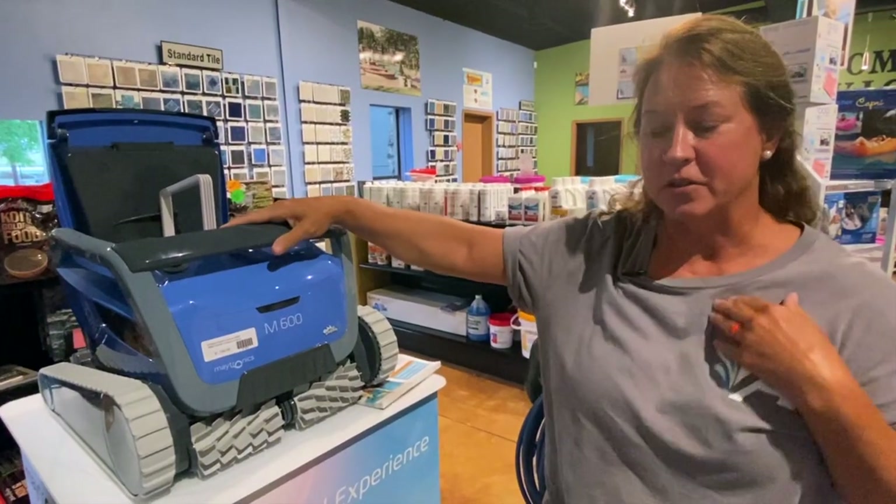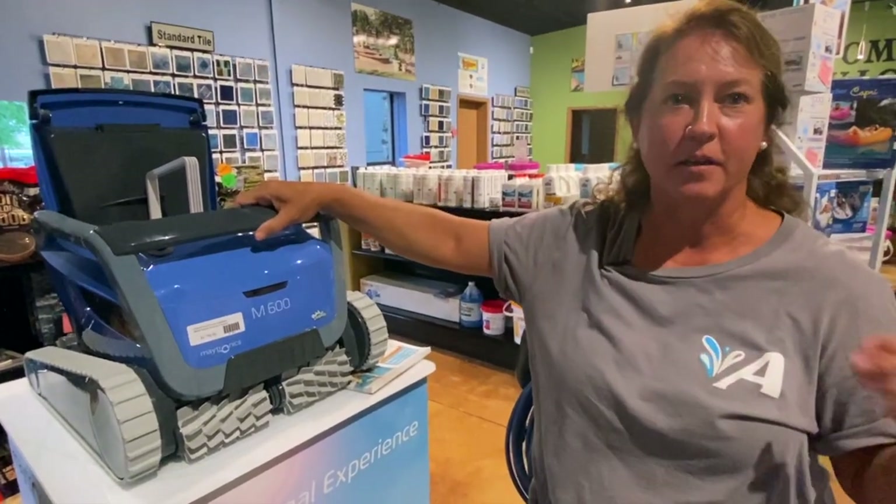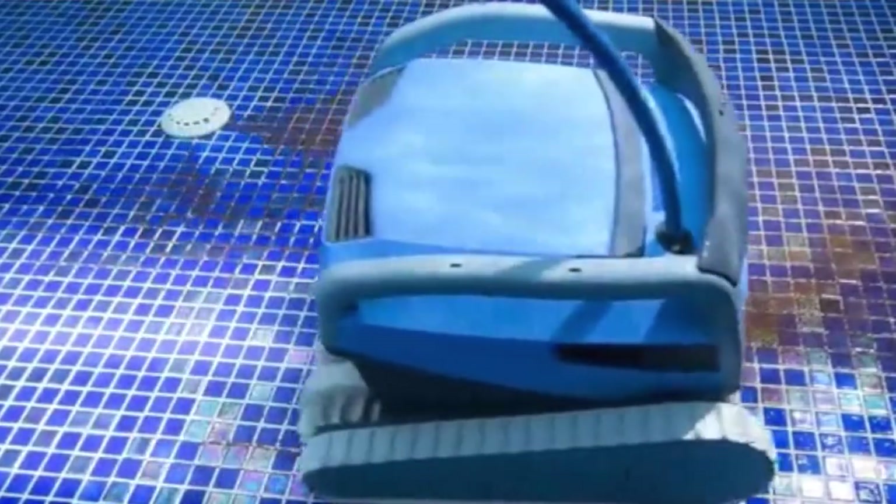Grit and sand and dust and dirt — it's worth it. We personally own one and about twice a week we throw it in for two hours and our pool is spotless.